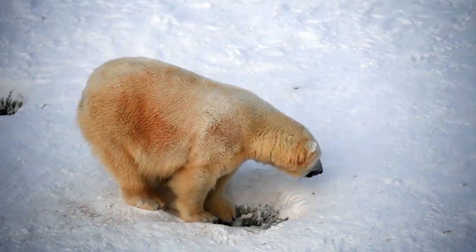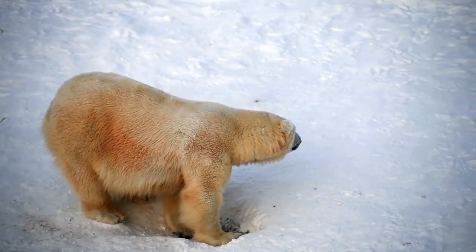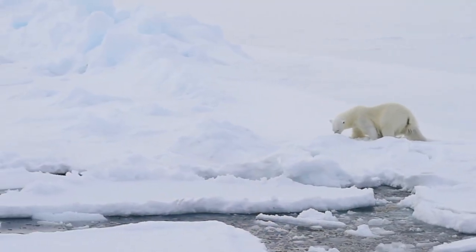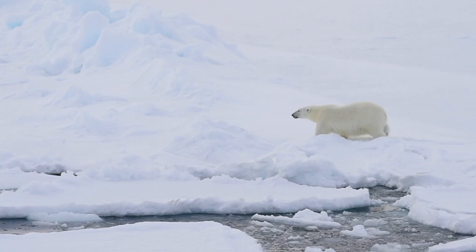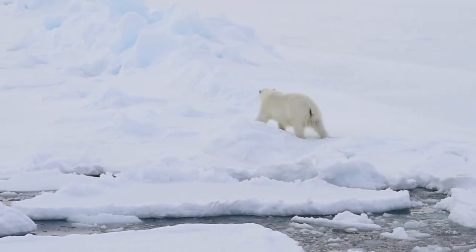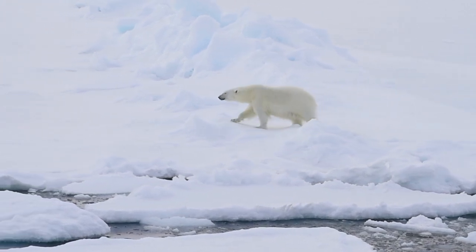Polar bears are stealth hunters on land. They rarely attack humans, but starving or provoked bears have been known to kill and eat people. Polar bears face threats from hunting, human economic activities such as oil exploration, as well as the progressive melting of sea ice in the Arctic.